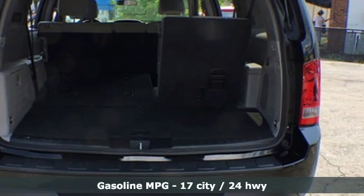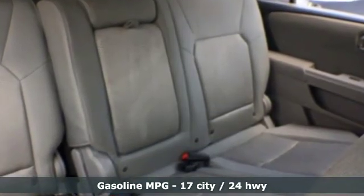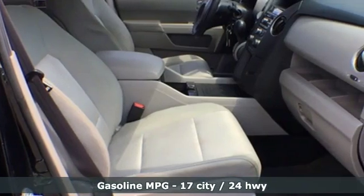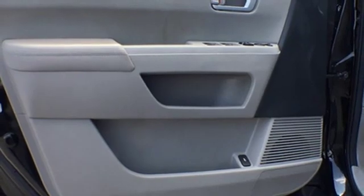Internal audio memory, wireless phone connectivity, dual zone climate control, rear camera parking sensor, four 12-volt power outlets, manual tilting steering column,